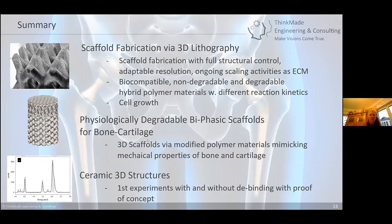In summary, scaffold fabrication using multi-photon lithography offers full structure control and adaptable resolution, with ongoing scaling activities for extracellular matrices. The materials include biocompatible non-degradable and degradable hyperbranched polymer materials with different reaction kinetics from the resin class. Cell growth studies are ongoing; we demonstrated physiologically degradable biphasic scaffolds for bone and cartilage applications, where mechanical properties are mimicked by both structure and materials. First cell cultures confirmed compatibility and biocompatibility.